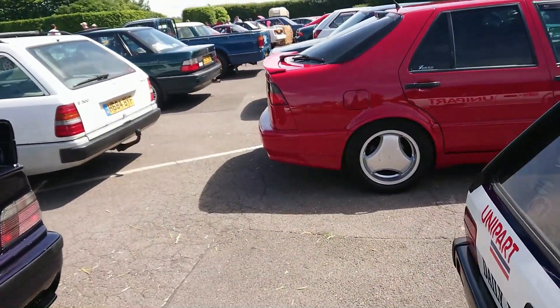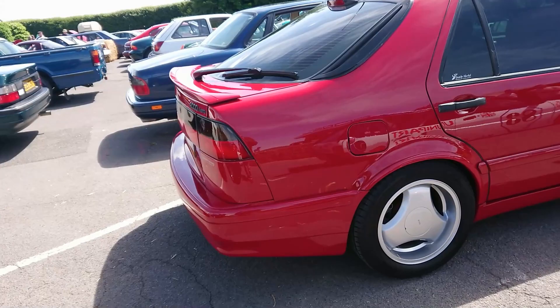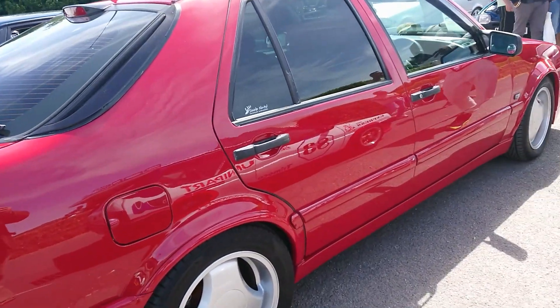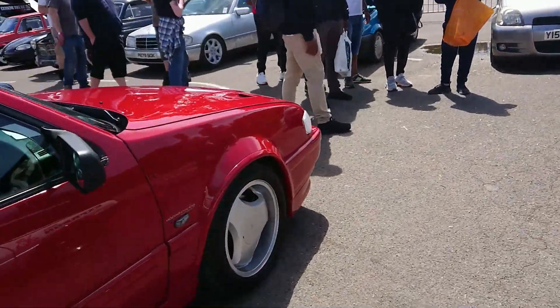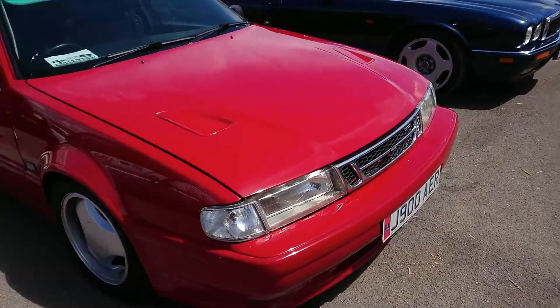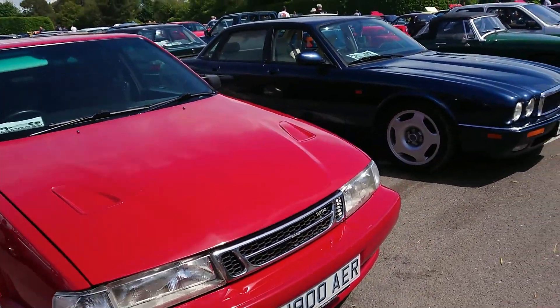Another Saab here. We do like Saabs on this channel although I haven't driven a lot of them. Approximately about 92-93 Saab 9000 Aero — although that's a personal plate so I could be completely wrong. So I've got two green ones, a blue one, and a black one.